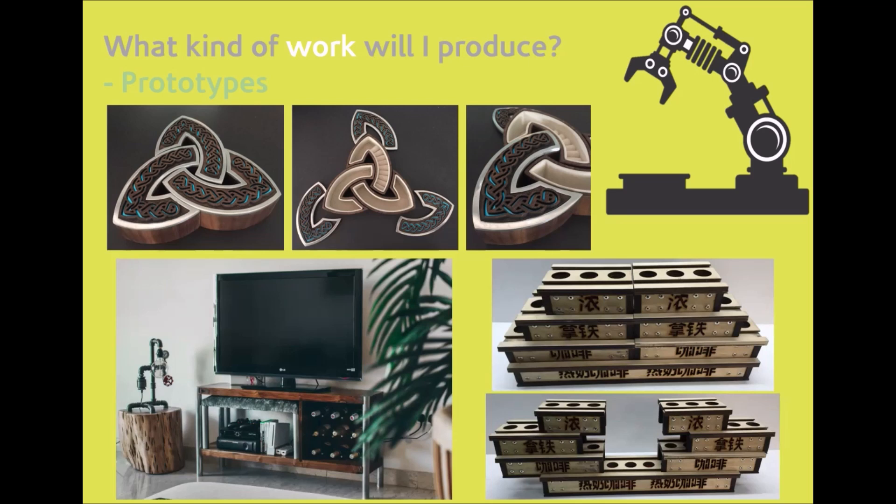Students will finally produce prototypes of their design ideas. They will use a variety of different materials that we have in the workshop — the laser cutters, drills, bandsaws, 3D printers, and all other workshop equipment — to help produce a final model.